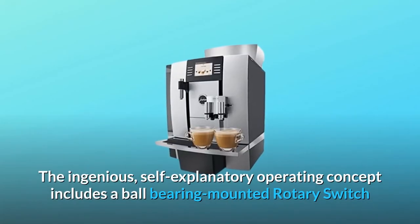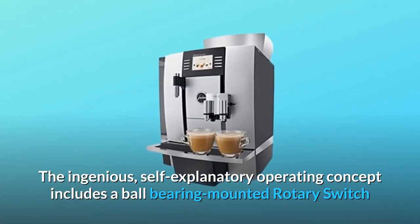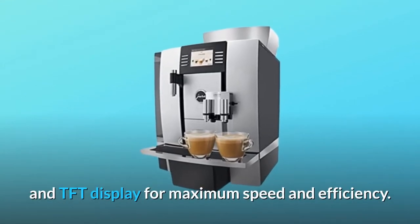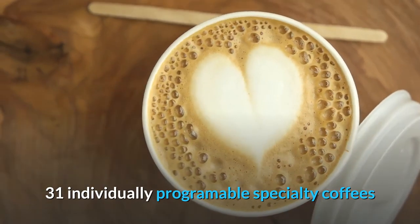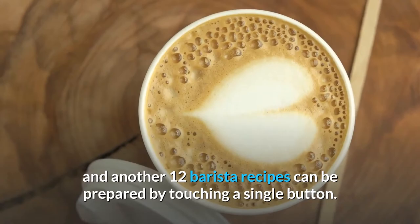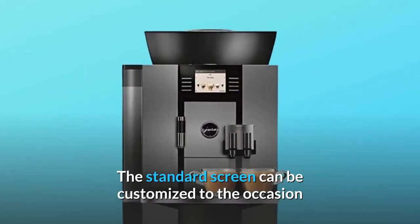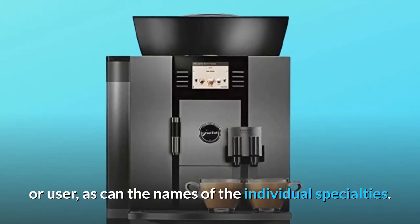The ingenious, self-explanatory operating concept includes a ball-bearing-mounted rotary switch and TFT display for maximum speed and efficiency. 31 individually programmable specialty coffees and another 12 barista recipes can be prepared by touching a single button. The standard screen can be customized to the occasion or user, as can the names of the individual specialties.